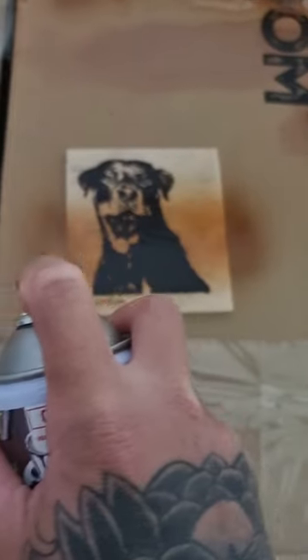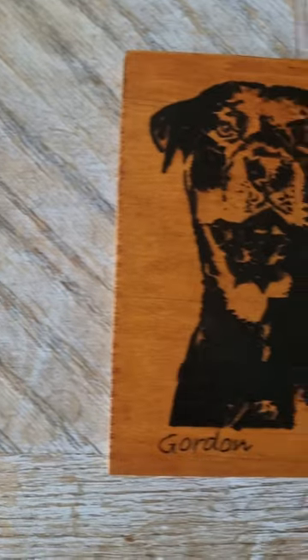Now that the image is all burnt in, here we have it — a finished Gordon.